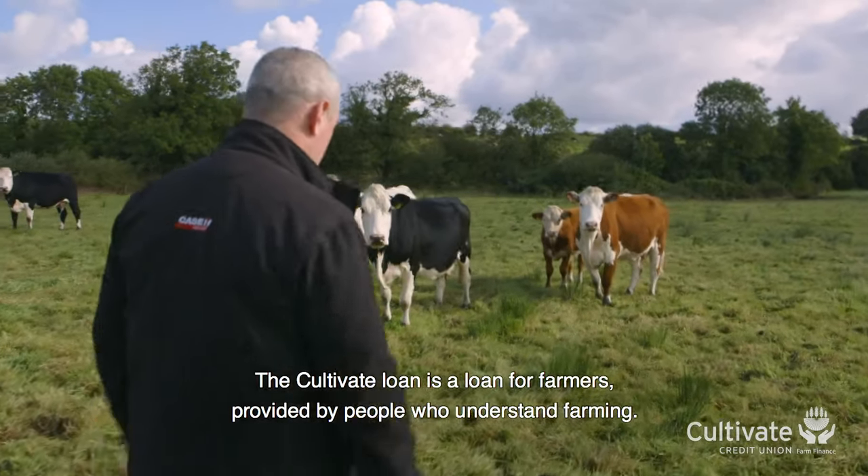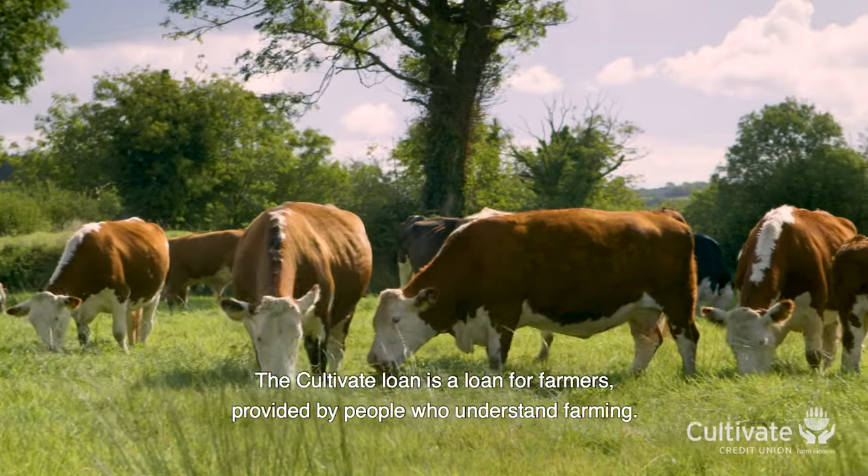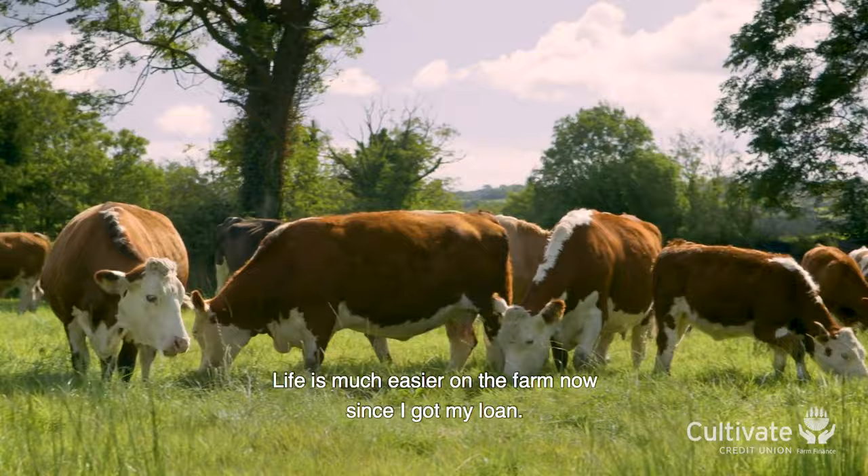The Cultivate Loan is a loan for farmers provided by people who understand farming. Life is much easier on the farm now since I got it going.